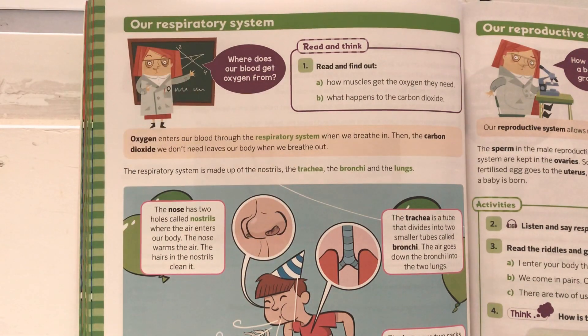Read and find out: a) how muscles get the oxygen they need, and b) what happens to the carbon dioxide. Oxygen enters our blood through the respiratory system when we breathe in. Then the carbon dioxide we don't need leaves our body when we breathe out.